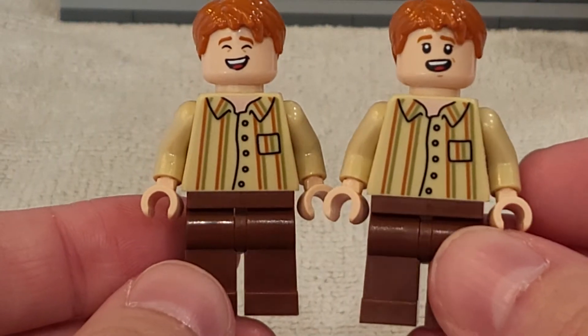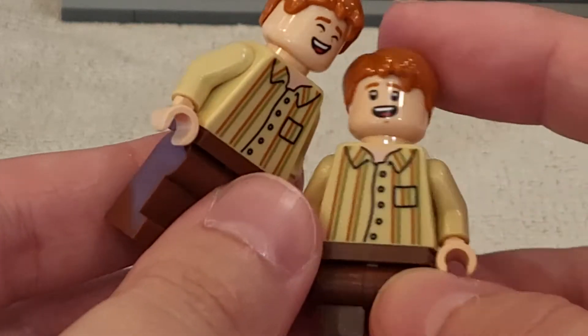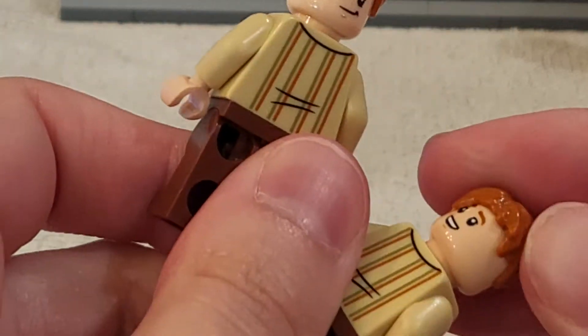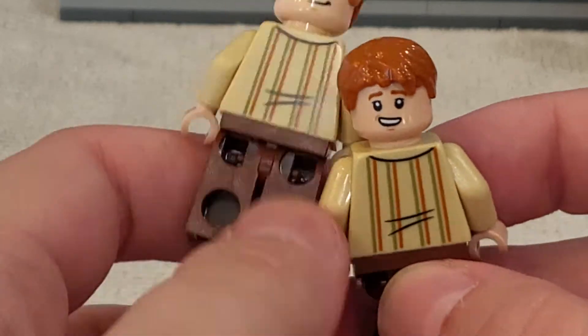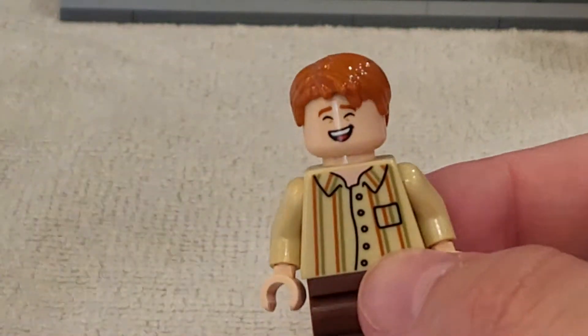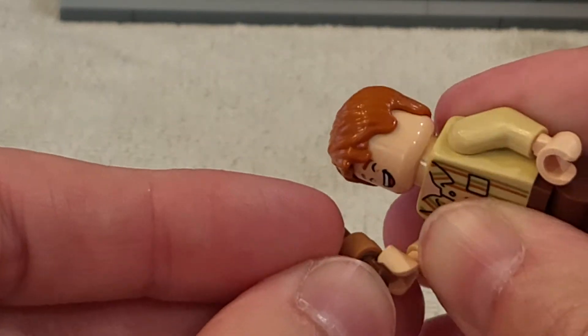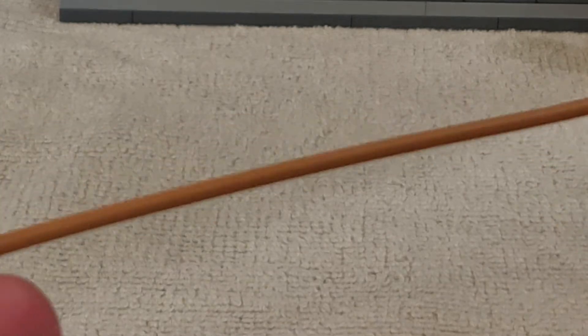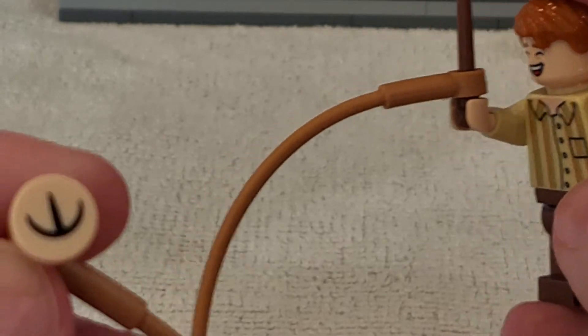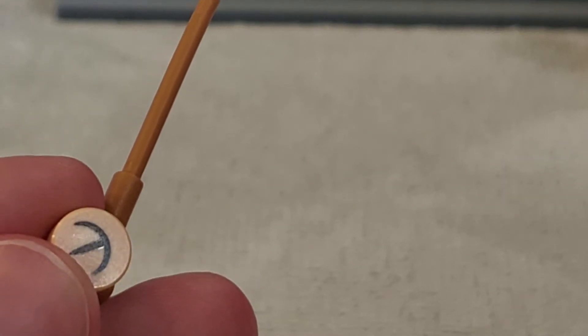Then we have Fred and George. They have brand new outfits accurate to the Grimmauld Place scene in the movie. I really like those little shirts with the stripes — it looks super good. Their faces are the ones we've seen on repeat from the Lego minifigure series and Diagon Alley. Really cool: they each have their own two faces and you can choose who you want to be Fred and who you want to be George. Included with one of them is the extendable ear, which hooks onto a wand using a saddle piece. There's a strange ear attached for the extendable ear, and this ear looks extremely strange to me — Legos don't have ears. Had they just printed a physical ear, I think it would have looked better personally.